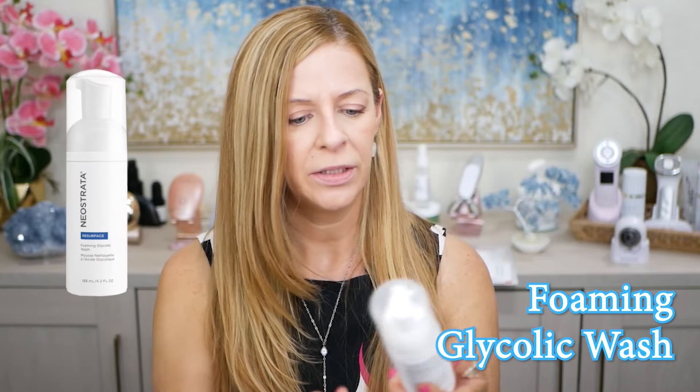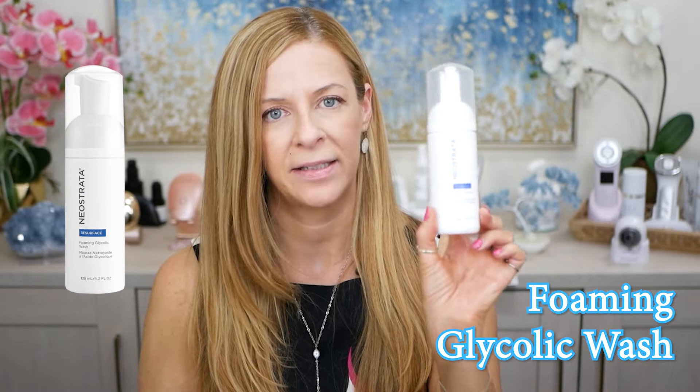The next one is the Neostrata Foaming Glycolic Acid Wash. The reason I started using this as a second cleanse is because I am prone to get milia — I get it around my eyes and on my forehead. I use retinol, I use retinoin, I exfoliate, and I've cut down on some thicker moisturizers thinking that could be the cause. But I'm also, as my second cleanse, doing a glycolic acid cleanse in hopes that it will help with the milia and preventing it from coming back.